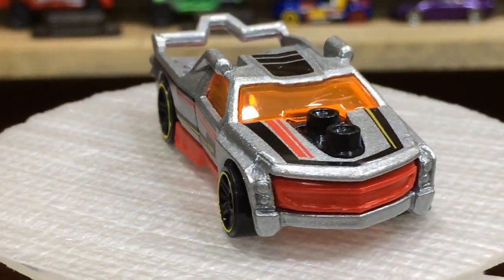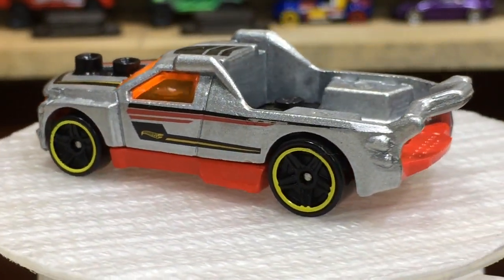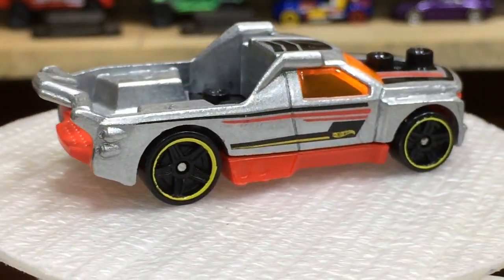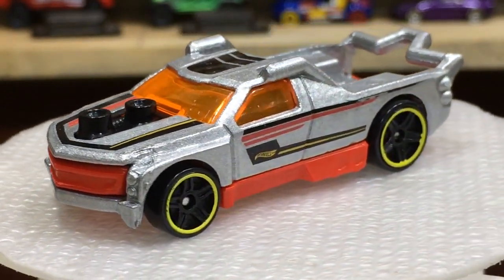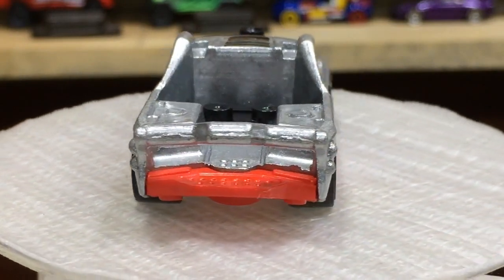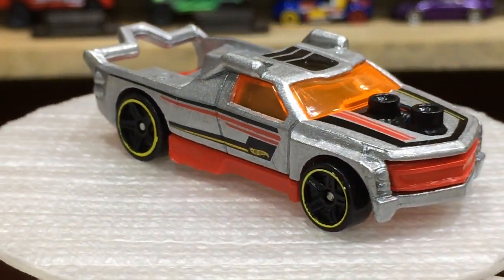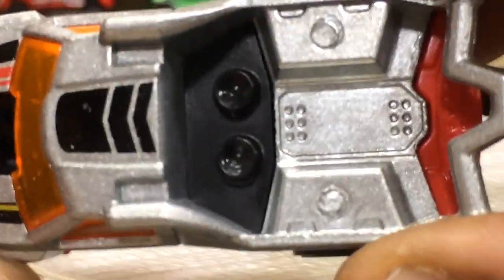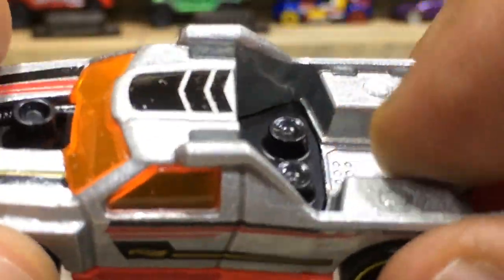Now you can see our lovely Ride Ons Fig Rig with some cool finishings and a lovely paint scheme. The tempos on both sides are looking good. The silver color, red base, and the chromy wheels with the orange windows and black interior. Nice selection of multiple colors. Here is the top view — you can check the finishing of the cargo space, it's looking awesome.